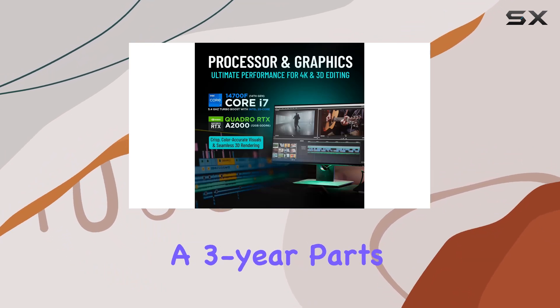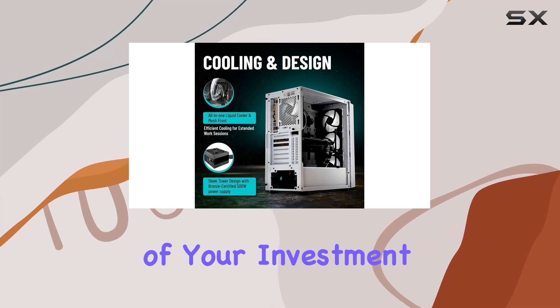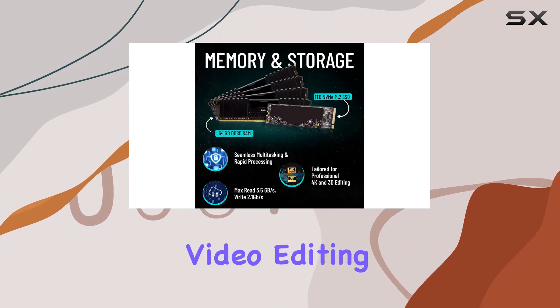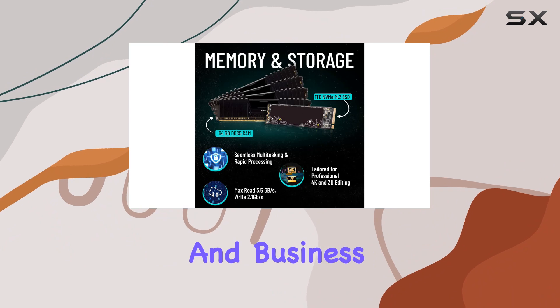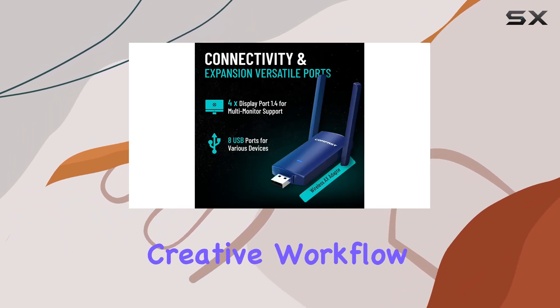With a three-year parts and labor warranty, you can trust in the reliability and longevity of your investment. For those in video editing, photo editing, and business, this machine promises to be a top-tier solution that enhances your creative workflow.